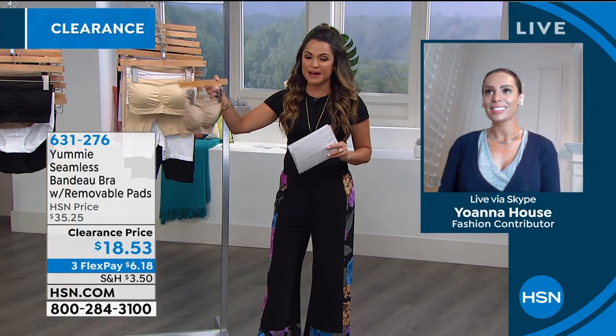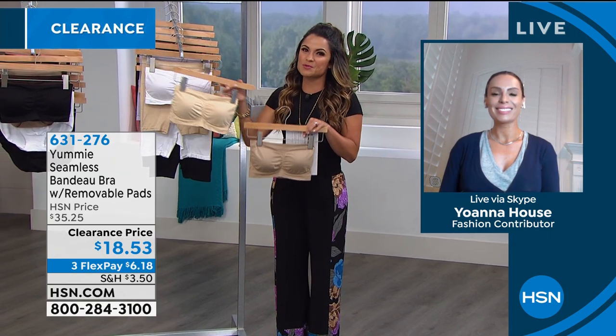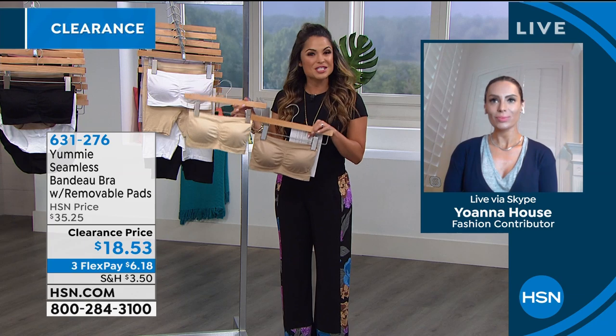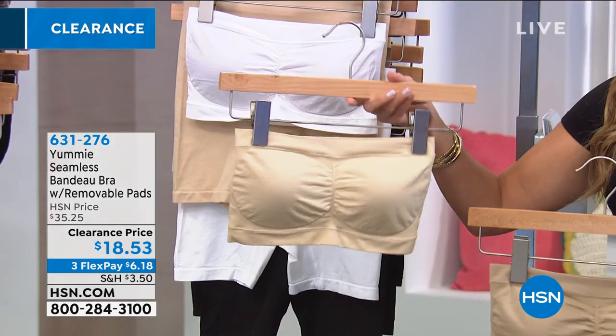This whole hour is dedicated not only to clearance pricing, but also how to build a wardrobe for the seasons ahead and having that Yummy hug. As the host notes, the strapless bra is kind of a love-hate relationship for women — you've got to have one depending on what you're wearing, but they're uncomfortable, don't give a good shape, and fall down constantly. How has Yummy changed the game when it comes to a strapless bra?